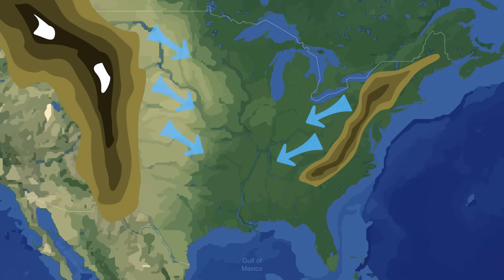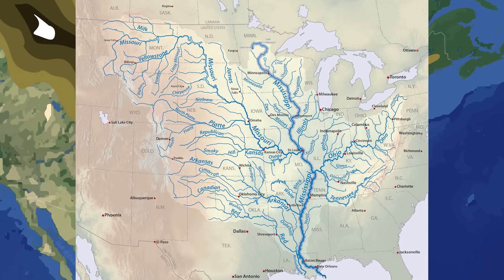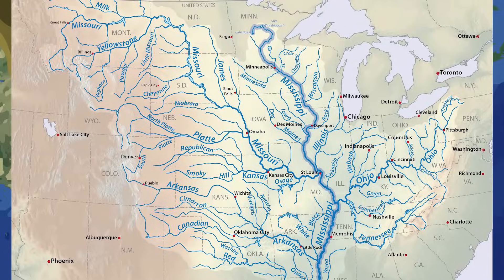Due to this topographic feature, a staggering 22 out of 38 largest rivers in the United States, which are highlighted here, at one point or another merge into the Mississippi River or one of its tributaries.